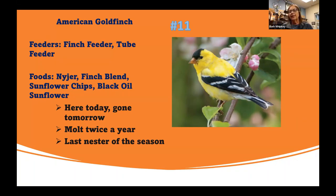Goldfinch are the last nesters of the season — they just finished up their nesting right before their molt. The reason is they are a strictly vegetarian bird. They waited until August and September until seeds were going to seed, so they didn't have to rely on insects to feed their young. That's why they waited until late — they wanted to feed seed rather than insects because they are strictly vegetarian.